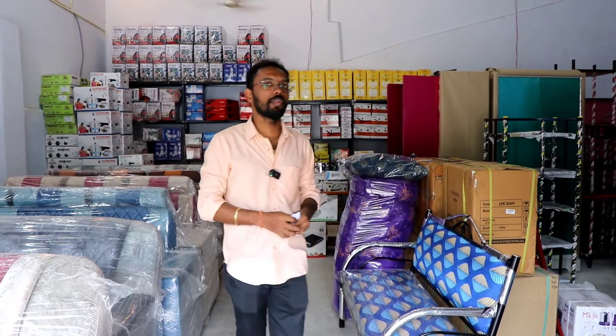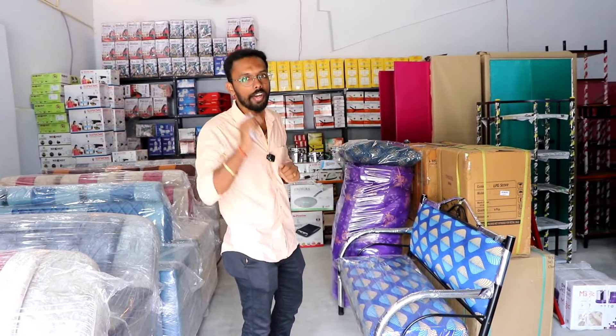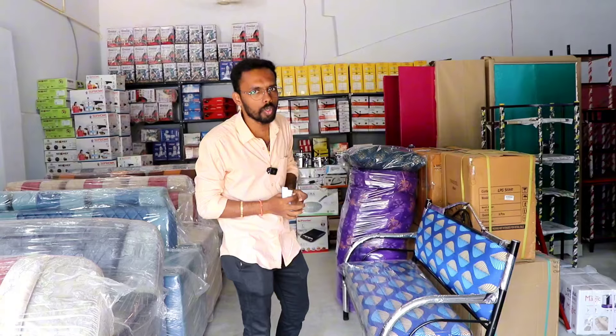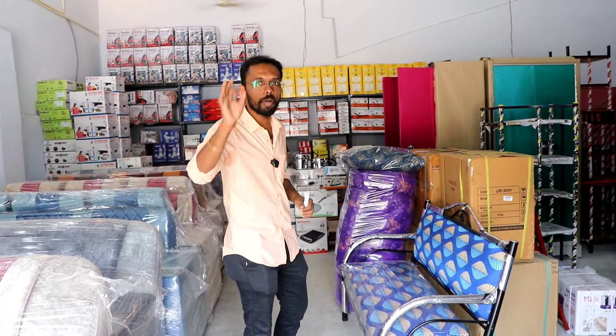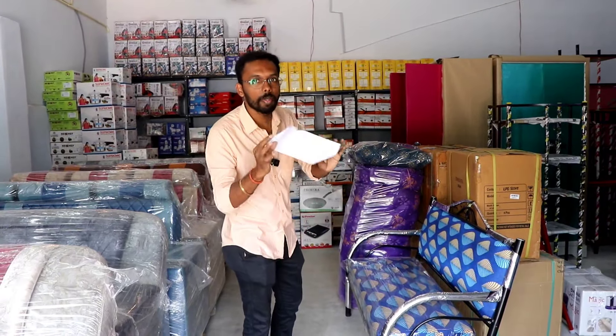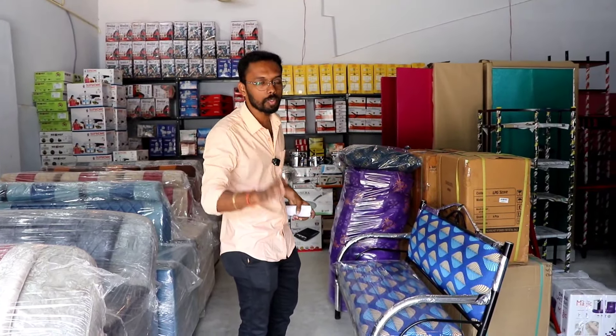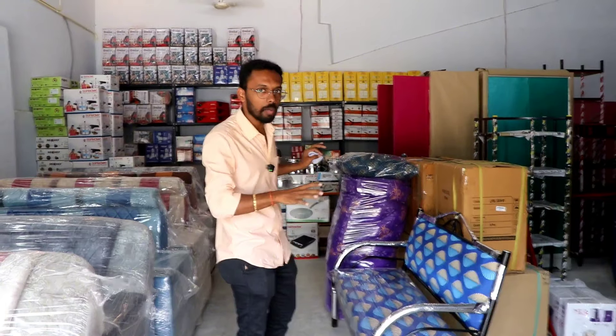Hello guys, welcome to Urshagam Products. This is a Seerversai Combo, which is a super nice Seerversai Combo available at a special offer. Let's look at the list of items included in the Seerversai Combo.